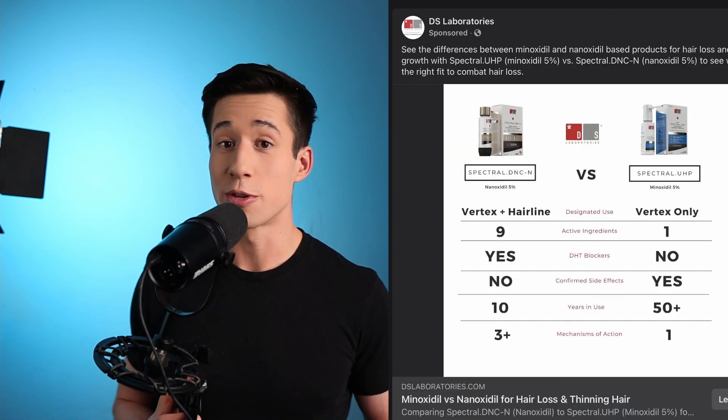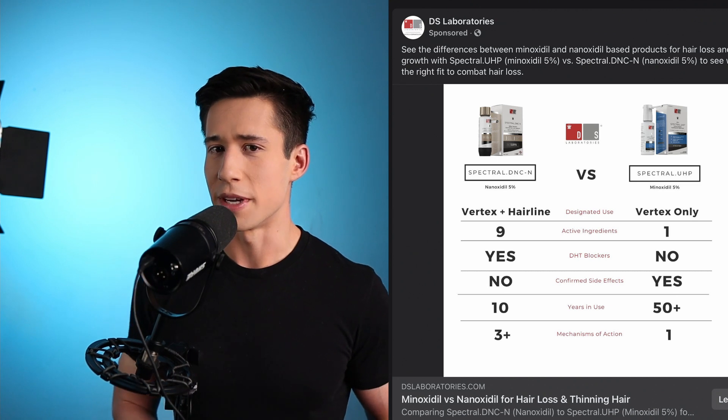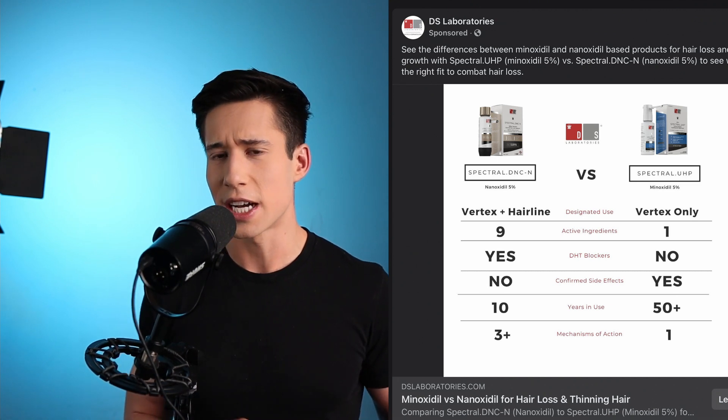Isaac Wade, doctor of pharmacy. In this video, I want to talk about a new or relatively new hair loss product called Spectral DNC-N. I've been getting a lot of advertisements for this hair loss product on my social media, and it's really been bothering me because of some of the claims that DS Laboratories, which is the company that makes this product, has been making about their product.